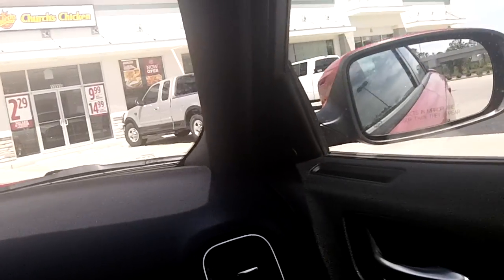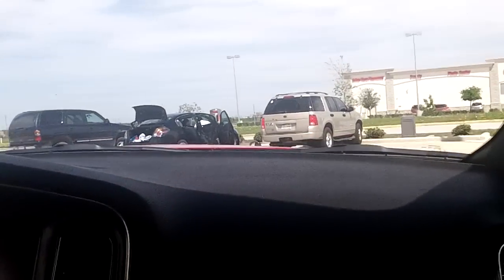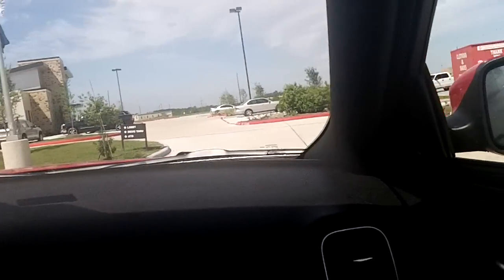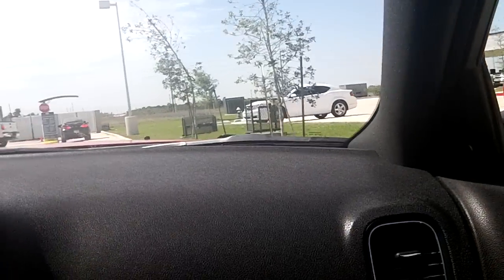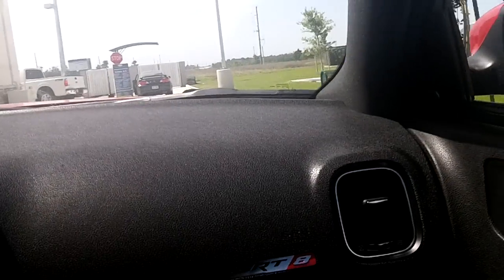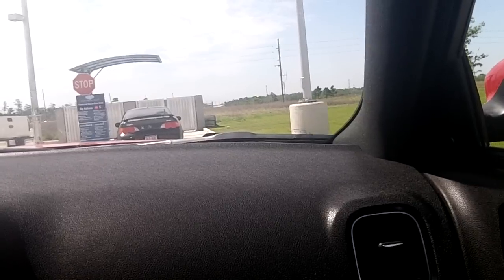Hello everybody, today we're revisiting the Chevron Express Car Wash here in Summerwood. As you just saw, they've remodeled the place — they've remodeled the exterior of the car wash and put up a new sign. We're getting the big wash, the Big Kahuna wash, for eleven dollars.